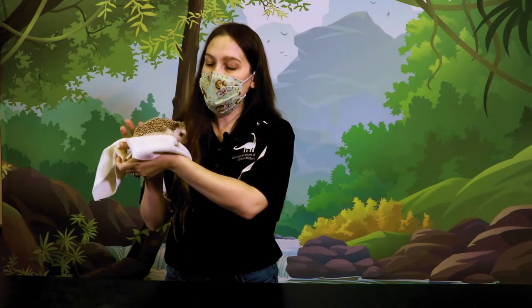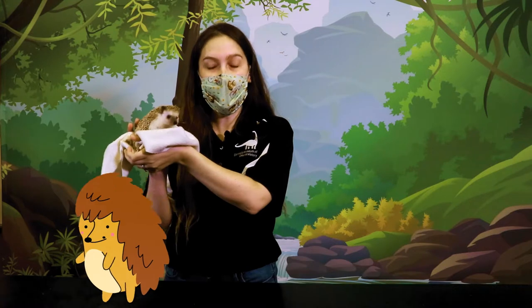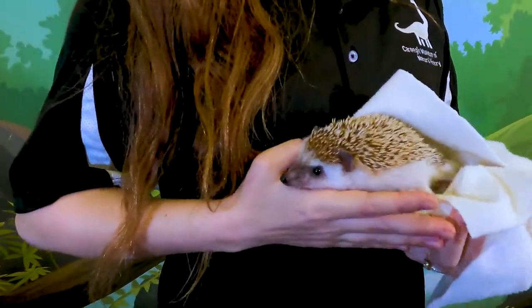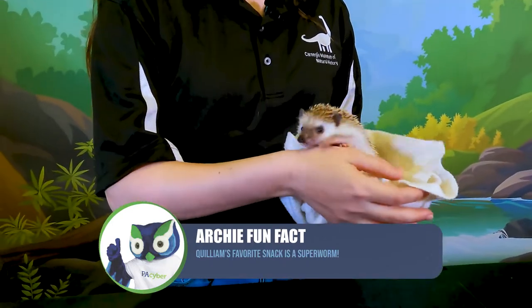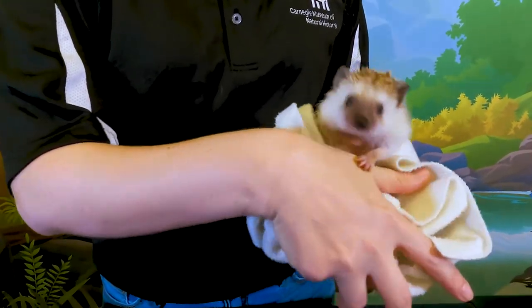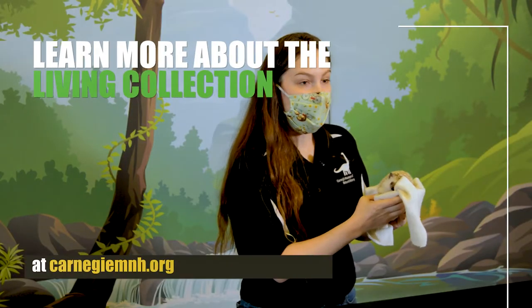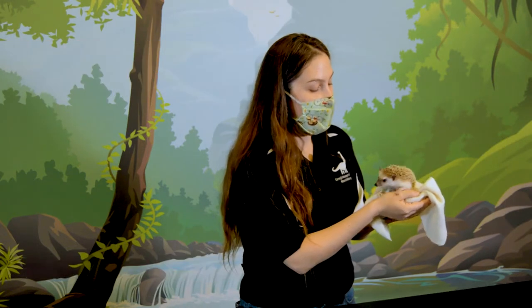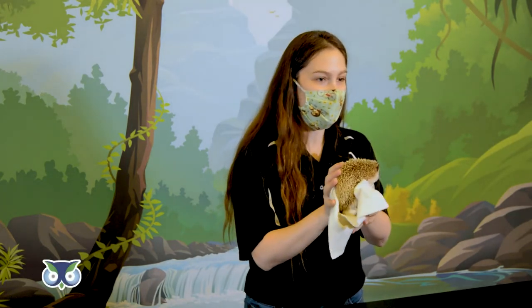African pygmy hedgehogs spend a lot of time where it's really hot and it's a difficult environment to survive in. So Quilliam spends most of his day sleeping so that he can come out at night when it's a little bit cooler. A lot of his prey items like insects, other bugs, and slugs — that's when they like to come out too. So he likes to sleep all day and party all night. Quilliam is a member of our Living Collection. We have a collection here at Carnegie Museum of Natural History that includes 15 animals representing 13 different species from all around the world.